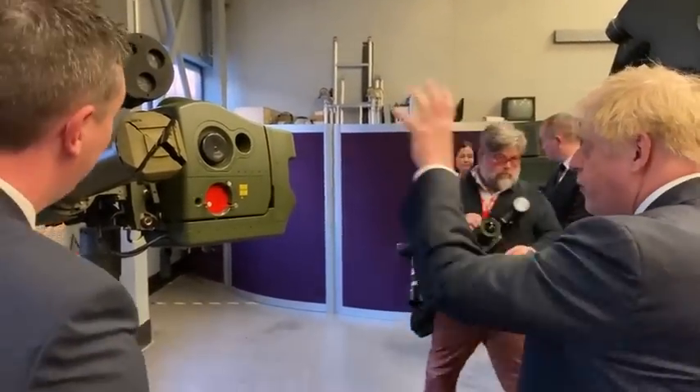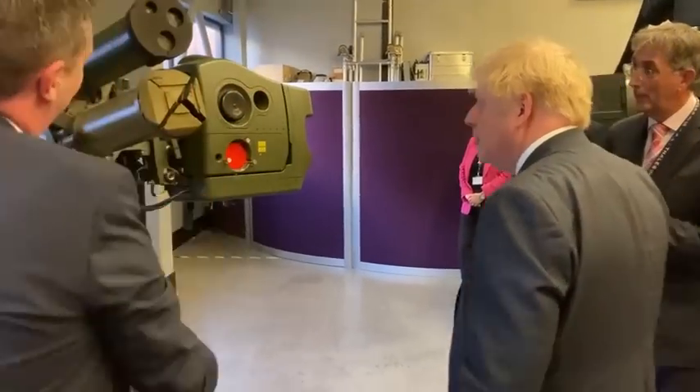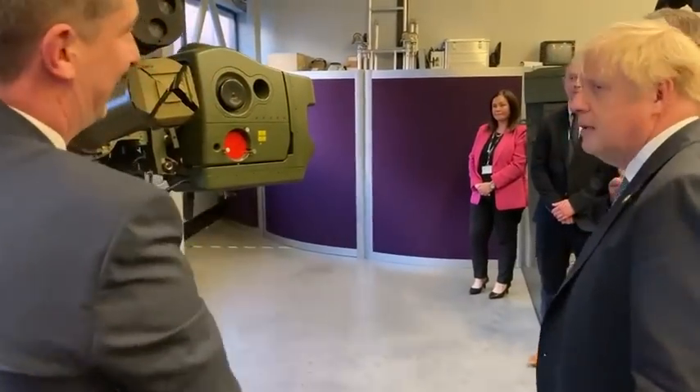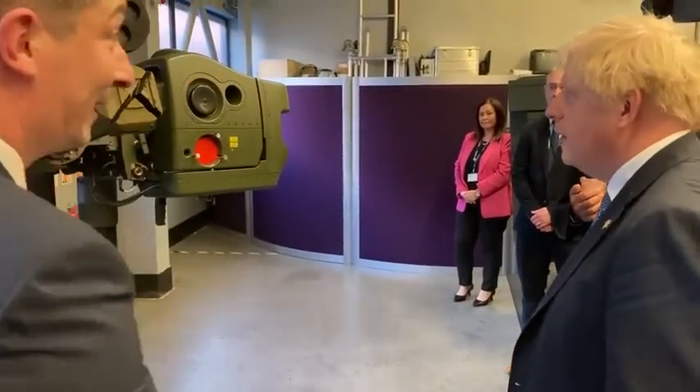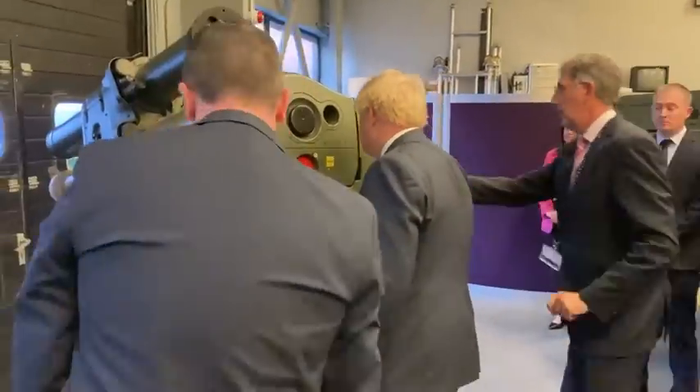Do you reload the missiles by hand? Yes, yes — there's just this mechanism here. You just plug it in. And this is the IP scale.